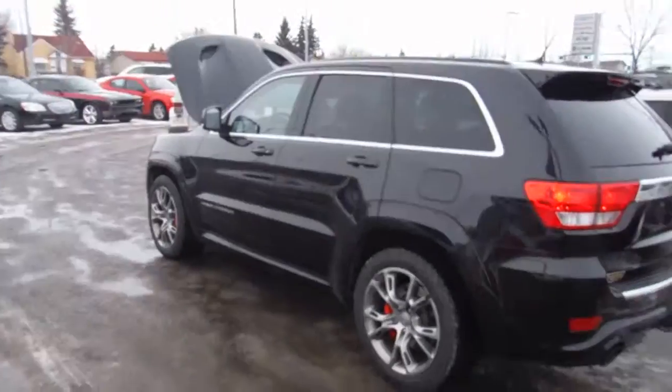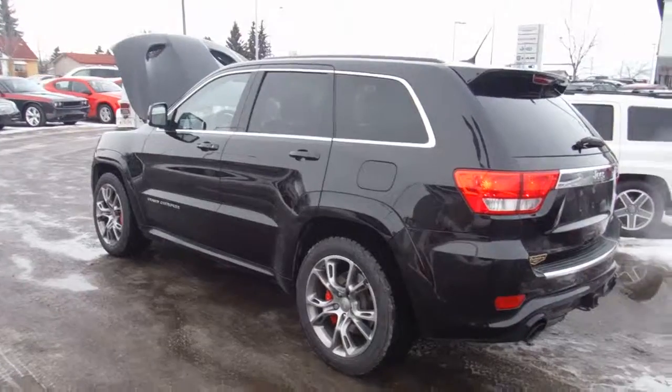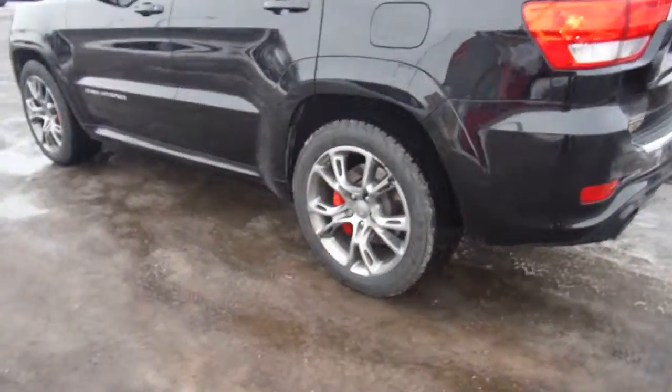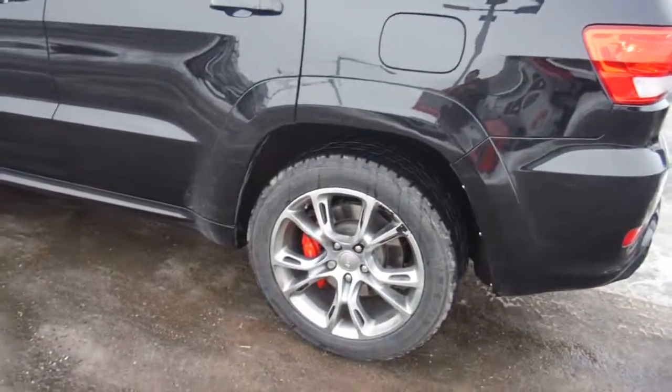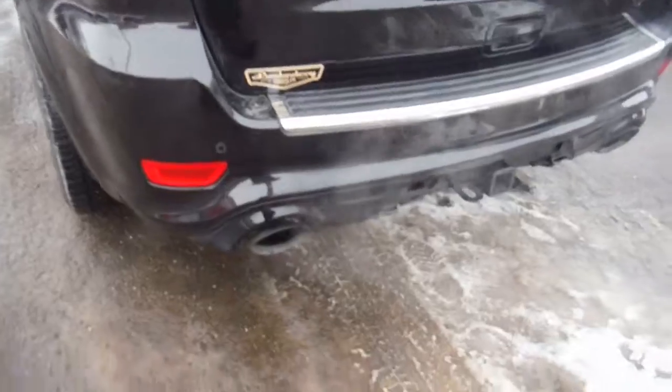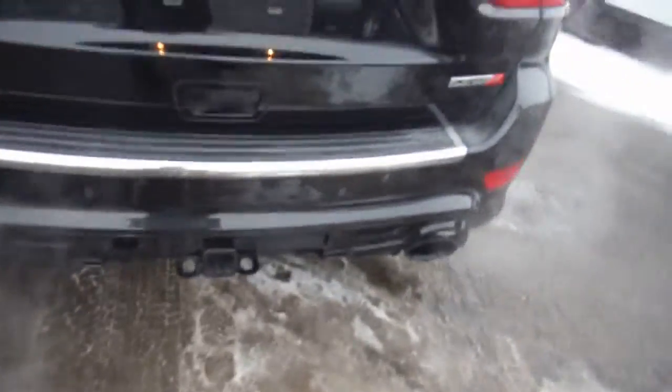Nice SRT rims, Brembo brakes, high-performance brakes, dual exhaust. This one has a tow package too — you can actually tow quite a bit with these.